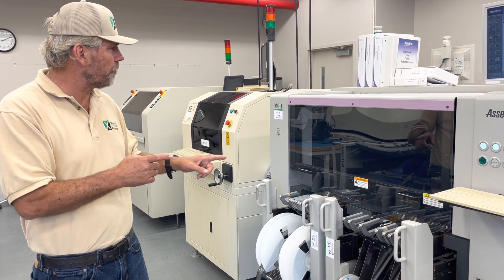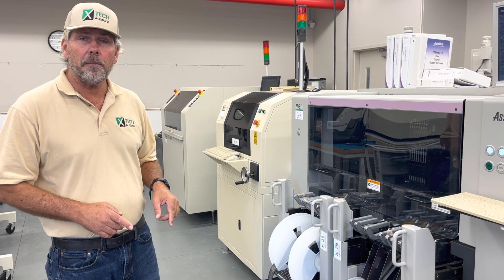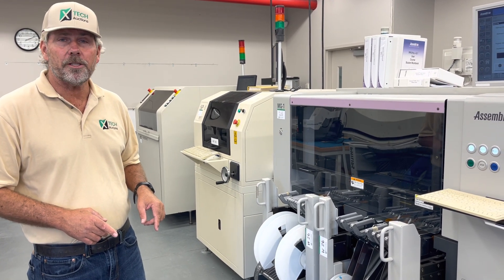Go to Exdeck auction, where technology sells, for MG1 ITF feeders and smart capability feeders in November 2021.